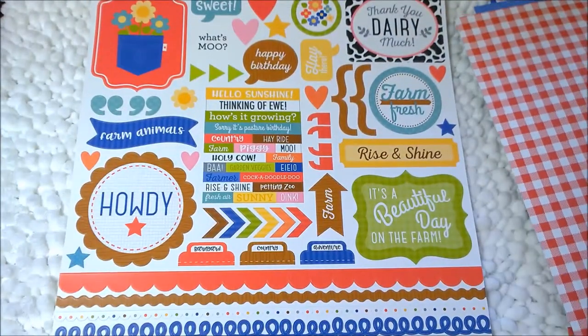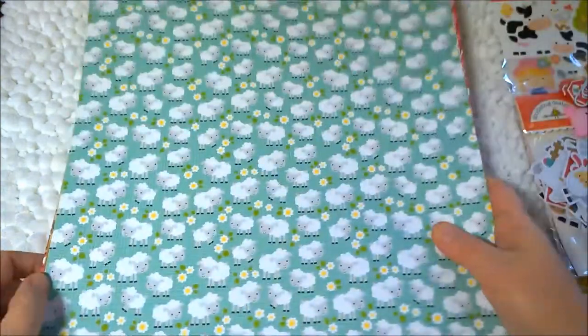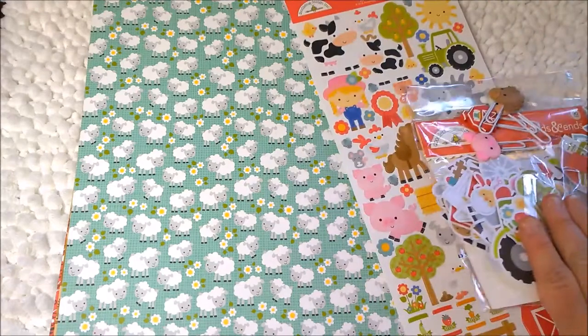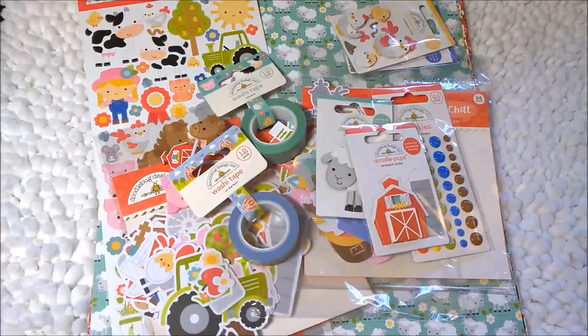So this is a really, really cute paper line and I love it. I did wait a while to get it, but I love it and I can't wait to use it. Thank you so much for watching my video and if you like it please give me a thumbs up. And if you want to see more videos like this, please subscribe to my channel — I've got lots of new stuff coming your way. Thanks a lot guys, and I will talk to you later. Bye-bye.